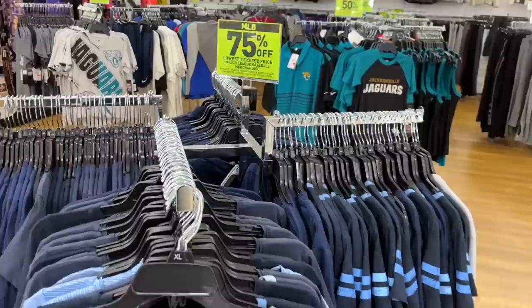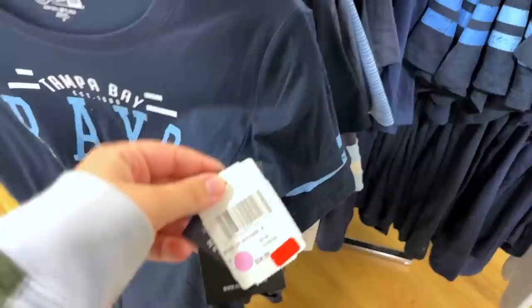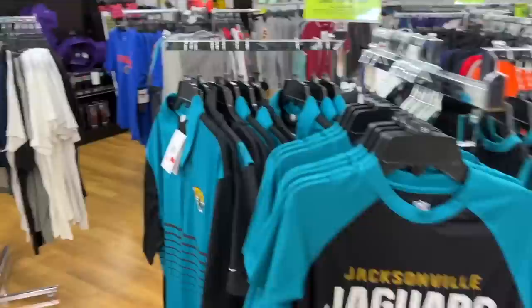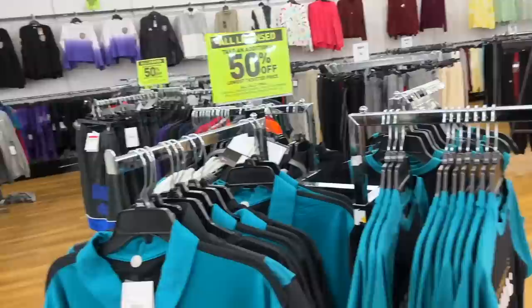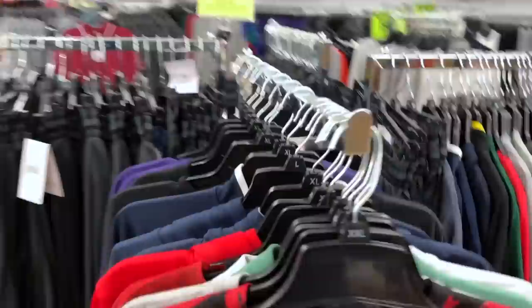Almost as good a deal as this: 75% off all MLB gear right here. We got Tampa Bay Rays, originally $34.99. There's a bunch of Jacksonville stuff. This Nike Dri-FIT polo is 50% off — that is awesome. I might actually pick this up. They also have a fitting room, which you wouldn't think they'd allow given it's such a high-volume store.